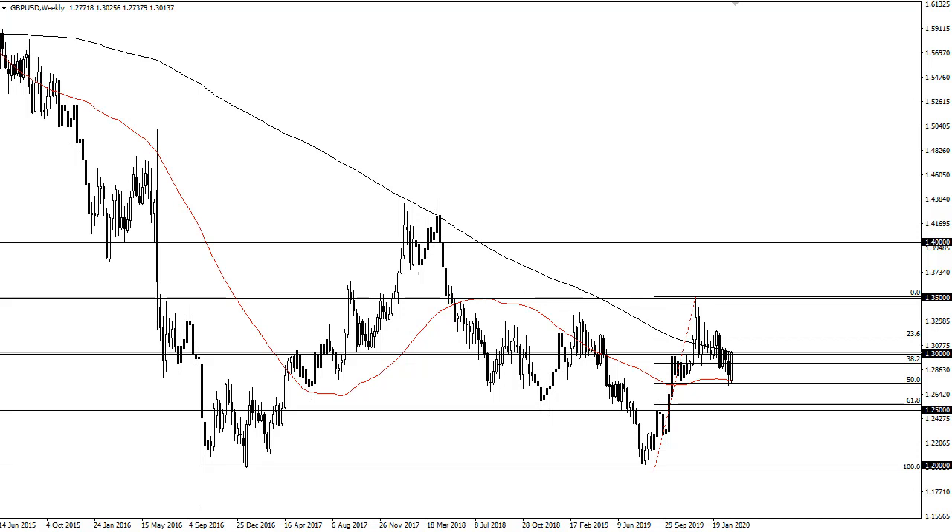I think a short-term pullback is possible, though that is probably worth noting. So therefore, you're looking at a small pullback and then perhaps a breakout. However, if we break above the top of the candlestick, it does open up the door to 1.32.